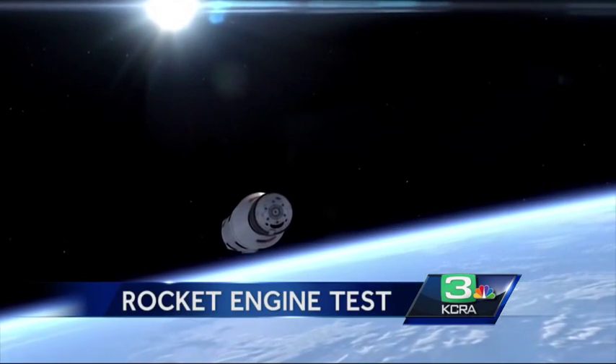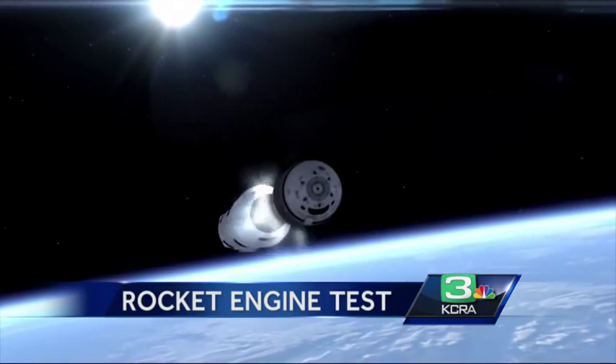The path to Mars may be as close as the Aerojet exit along Highway 50. In Rancho Cordova, Brian Hickey, KCRA 3 News.